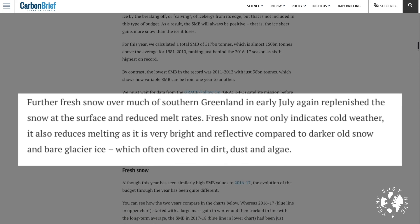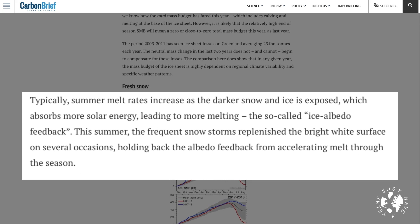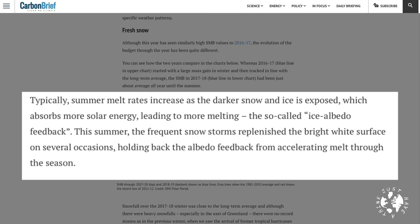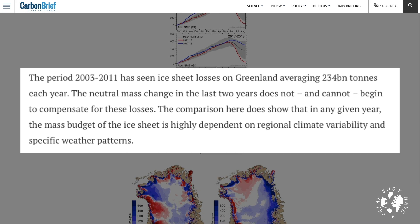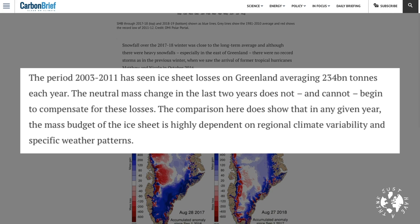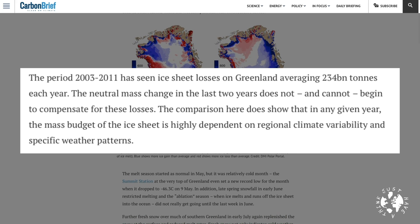Fresh snow not only indicates cold weather, it also reduces melting as it's very bright and reflective compared to darker old snow and bare glacier ice, which is often covered in dirt, dust and algae. Typically summer melt rates increase as the darker snow and ice is exposed, which absorbs more solar energy leading to more melting — the so-called ice albedo feedback. This summer the frequent snowstorms replenished the bright white surface on several occasions, holding back the albedo feedback from accelerating melt through the season. And importantly, they also note the period 2003 to 2011 has seen ice sheet losses on Greenland averaging 234 billion tons each year. The neutral mass change in the last two years does not and cannot begin to compensate for these losses. The comparison here does show that in any given year the mass budget of the ice sheet is highly dependent on regional climate variability and specific weather patterns.